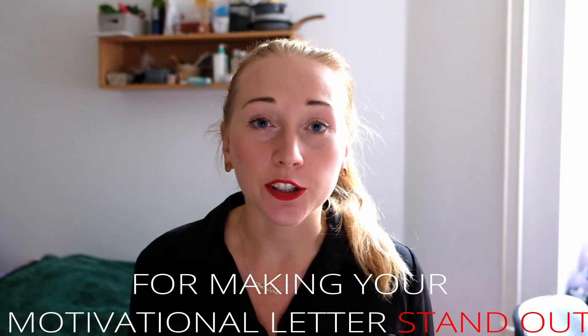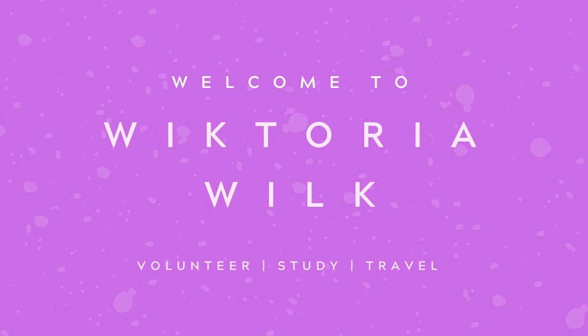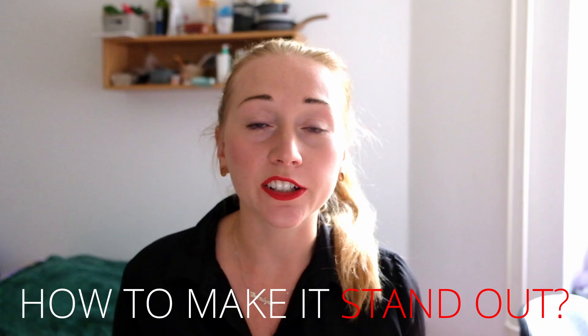Hello beautiful people! Welcome to the next episode in my YouTube channel where I share with you tips, suggestions and the tools of motivation for making your application for the Erasmus Mundus Scholarship. So stay here with me and today I will share with you five effective tips for writing your motivational statement. Without further ado, let's get straight into it — how to write your motivational letter so that it stands out?